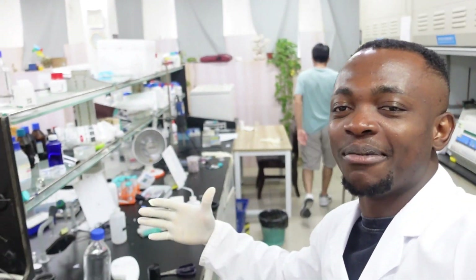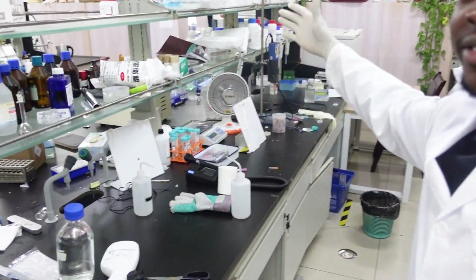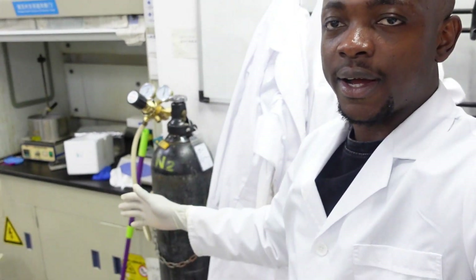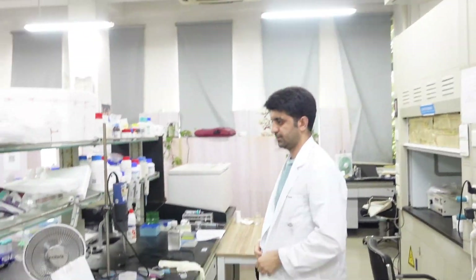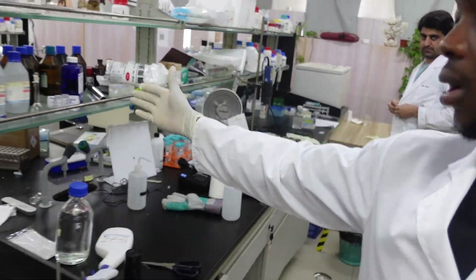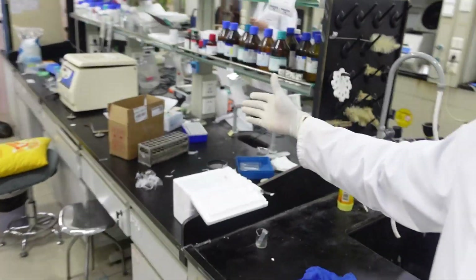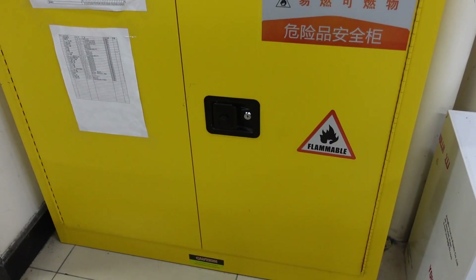So this is our lab. You can see how scattered things are here. We have several bottles, several reagents, everything scattered here. This is where we put our lab coats. We have several tables. You can see this area where we put inflatable products — all inflatable products are here.